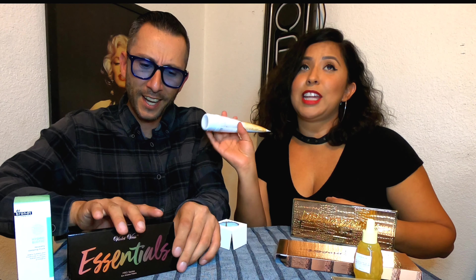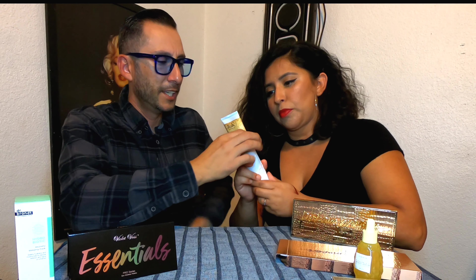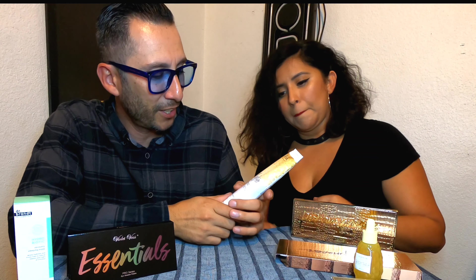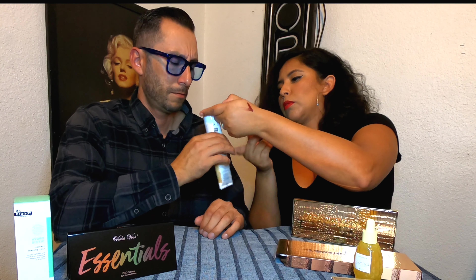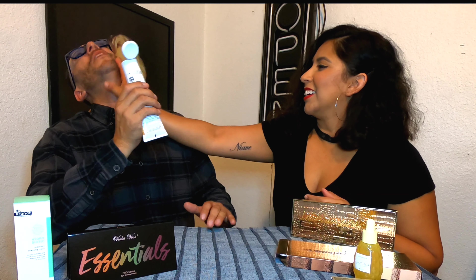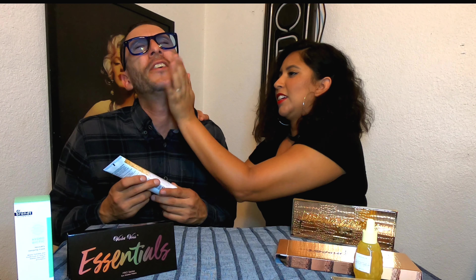Next is IGK Mistress Hydrating Hair Bomb. Oh my gosh, I really need this right now — look at how poofy my hair is! It says 'Mistress' right here — Mistress Hydrating Hair Bomb. I'll probably keep and use this one.